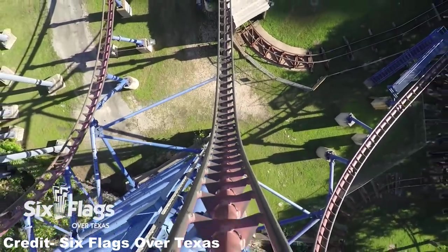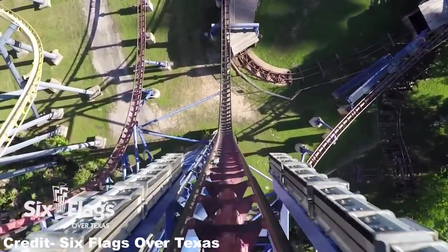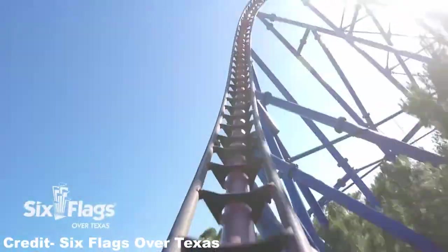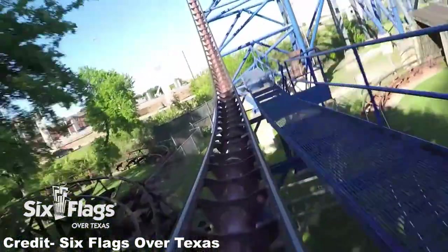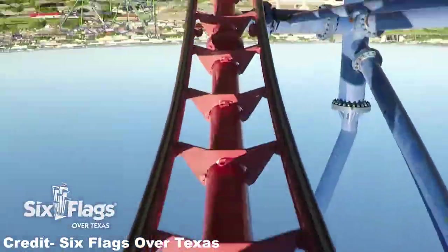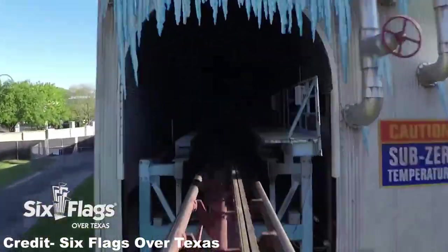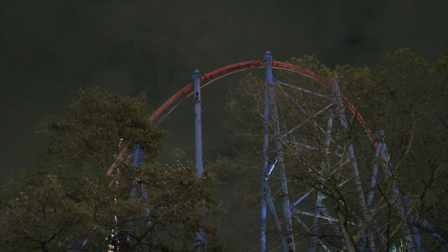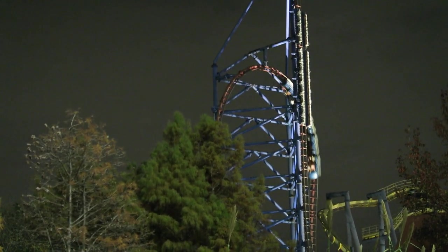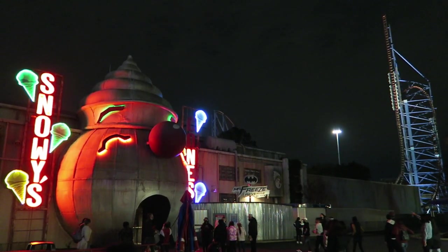Those are my thoughts on Mr. Freeze, the Premier Rides LIM coaster at both Six Flags Over Texas and Six Flags St. Louis. Have you ridden either version? I'd love to hear your thoughts in the comments below — or what you think about the abomination of a movie this ride is based on. There's no such thing as too much bashing on Batman and Robin. If you enjoyed this review, please give the video a like and consider subscribing for more roller coaster and theme park videos here at Canopy Coaster. Thanks for watching!